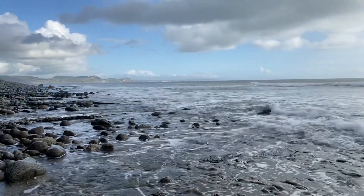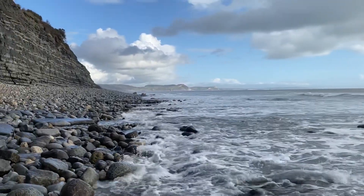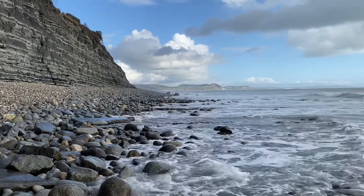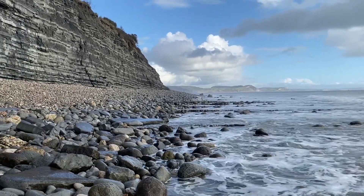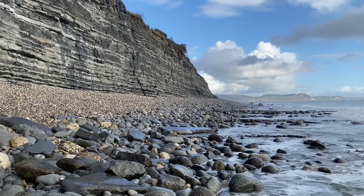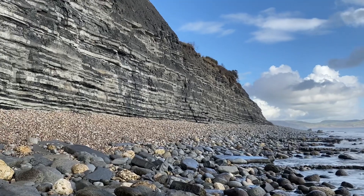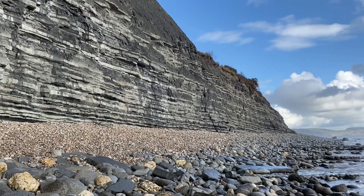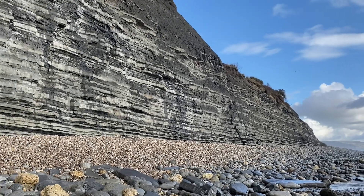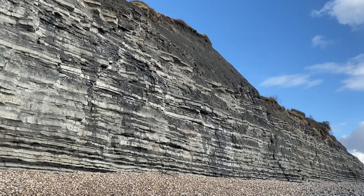Remember the cliffs are dangerous and liable to fall suddenly and without warning. Remember your sturdy gloves — like I managed not to. Fossil hunt at low tide — an hour before low tide, an hour after is always good along the Jurassic coast. Get an eye on your tide tables and stay away from the dangerous cliffs that are liable to fall suddenly and without warning.